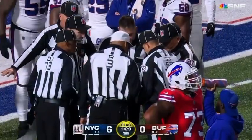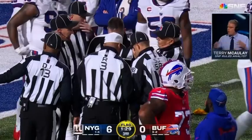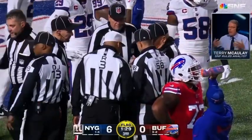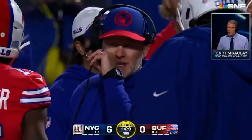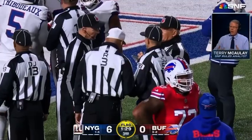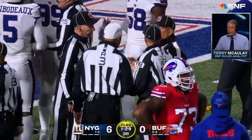Terry McCauley, just how do officials sort this type of situation? Well, obviously there's a lot of fouls on both teams here. What's going to end up happening — they're going to announce each one of them, and it's just going to offset at the dead ball spot. I don't see anything that's disqualification worthy so far. Like I said, they're just going to get the numbers down, do the accounting, get those announced, and then offset everything at the dead ball spot.